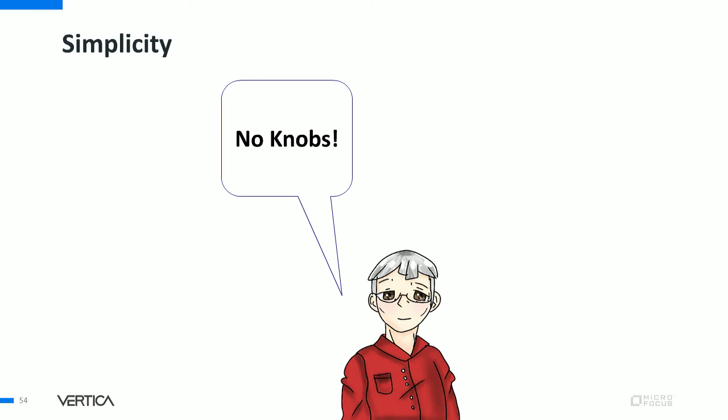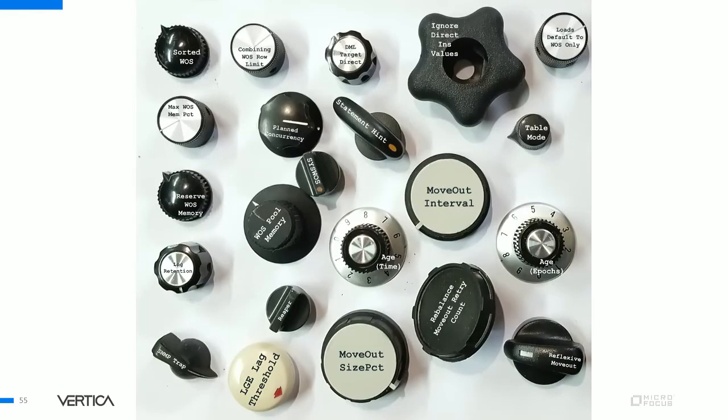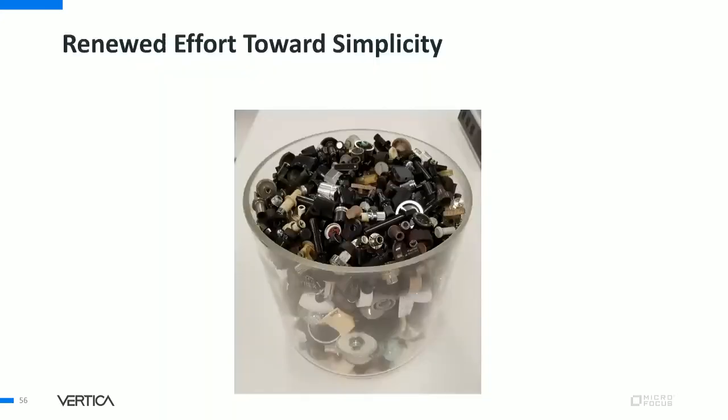Let's talk about simplicity. One of the best things Mike Stonebreaker said is 'no knobs.' Anyone want to guess how many knobs we got rid of when we took the WOS out of the product? Twenty-two — five knobs to control whether data went to WOS or ROS, six controlling the WOS itself, six more to set policies for the tuple mover move-out, and so on. In my honest opinion, there still wasn't enough control over it to achieve success in a multi-tenant environment. So a big reason to remove the WOS is simplicity — to make the lives of DBAs and users better.